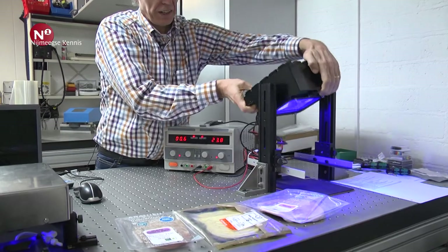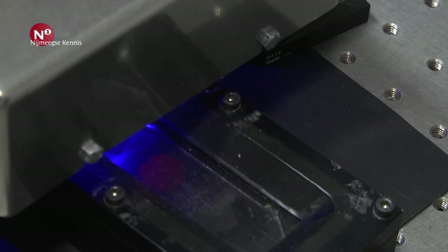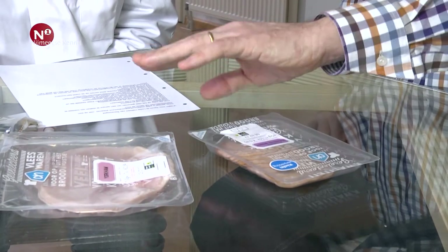We hebben samengewerkt tijdens de ontwikkeling met AFP, een bedrijf uit Apeldoorn dat folies maakt. Wij hebben gezorgd voor de juiste inkt. Die inkt zit tussen de lagen folies, dus je komt nooit in aanraking met het voedsel. Maar de laatste laag naar het voedsel kan wel zuurstof doorlaten — zuurstof is een heel klein molecuul, terwijl onze kleurstof een heel groot molecuul is. Als je zo'n pakje dichtmaakt en die spot zit in de folie, aan de binnenkant.